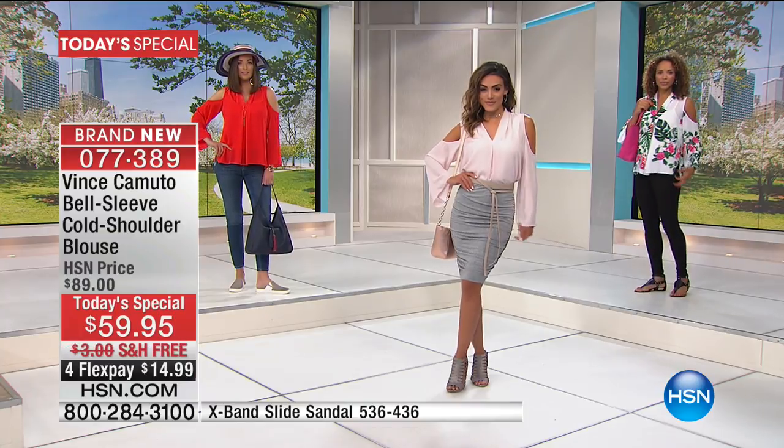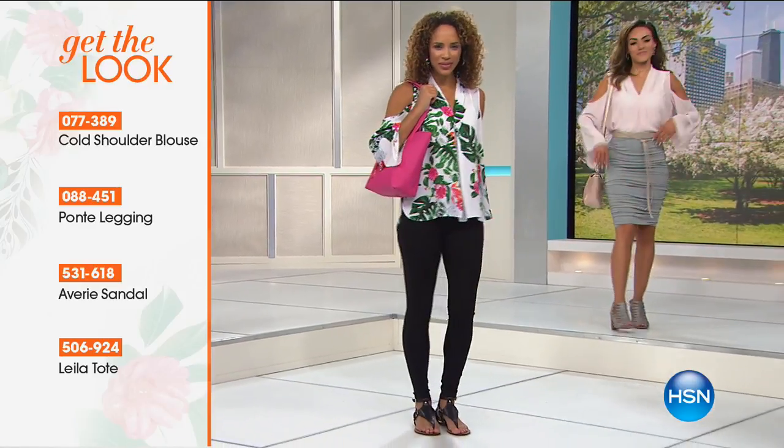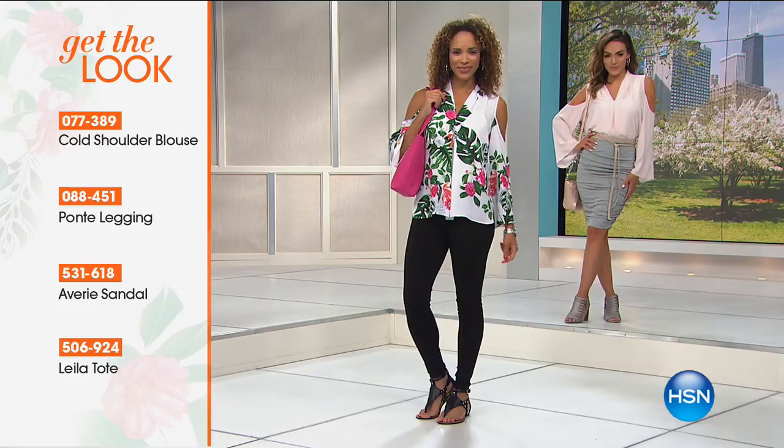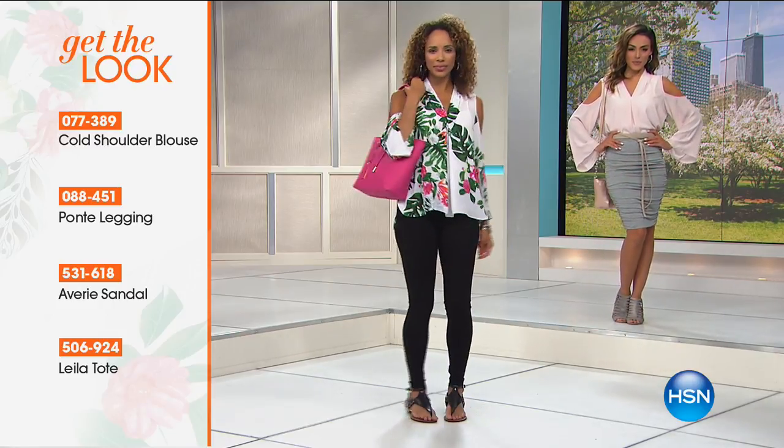If you love the brand as much as we do, please be part of the show. The number to dial is 1-866-376-8255. We're going to show you on Hida how to achieve this look with that amazing tote. We do have everything available on four credit card payments and free shipping and handling.